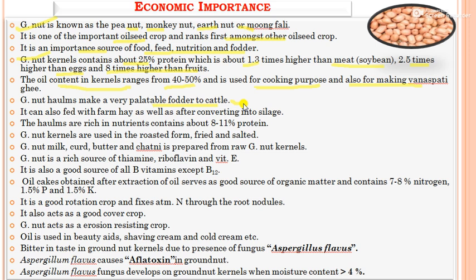Groundnut haulms make very palatable fodder for cattle and can be fed as farm hay or converted into silage. The haulms contain about 8 to 11% protein. Groundnut kernels are mostly roasted, eaten fried and salted, and groundnut milk, butter, and chutney are prepared from raw kernels. Groundnut is rich in thiamine, riboflavin, and vitamin E, and is a good source of all vitamin B complex except vitamin B12. Oil cakes obtained after oil extraction contain 7.8% nitrogen, 1.5% phosphorus, and 1.5% potassium.